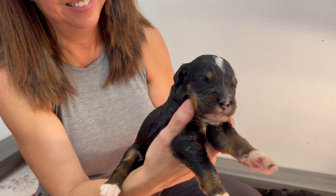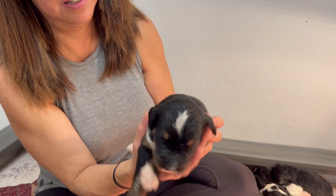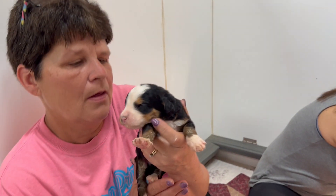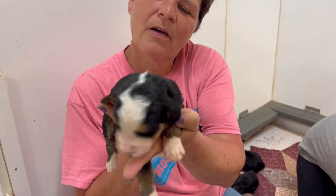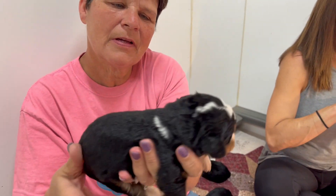I love that little mark on his forehead, so cute. You were sleeping on top of everybody! And we have another little boy with beautiful white markings — gorgeous.